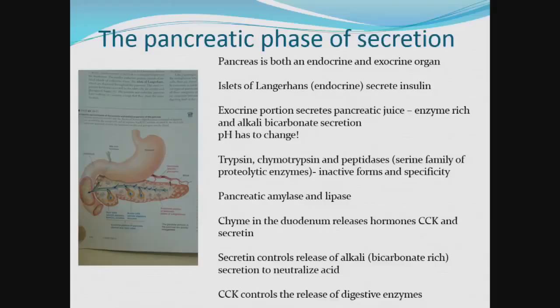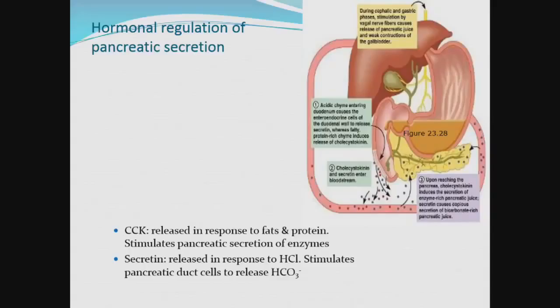The villus epithelium is replaced every three to six days, and the intestinal juice is isotonic with blood plasma, slightly alkaline and with low enzyme content. When food enters the duodenum as chyme, it is mixed with juice secreted by the small intestine cells. The pH — the acidity of the chyme — is now beginning to change. Then there are other secretions that come and mix with this chyme from the pancreas.